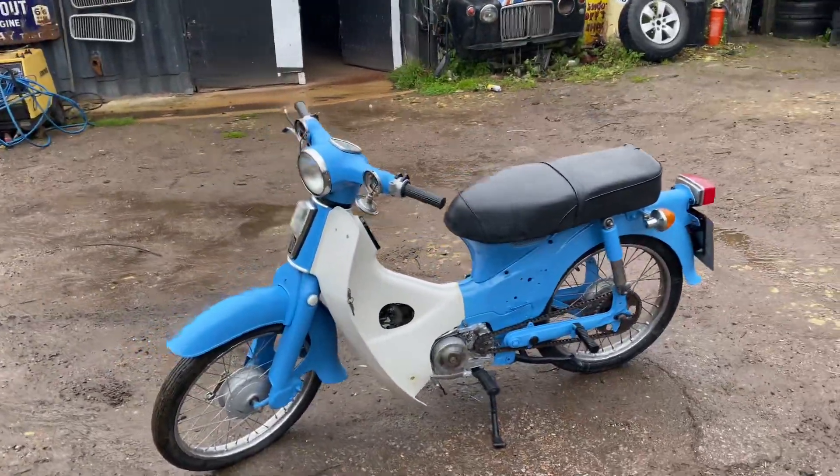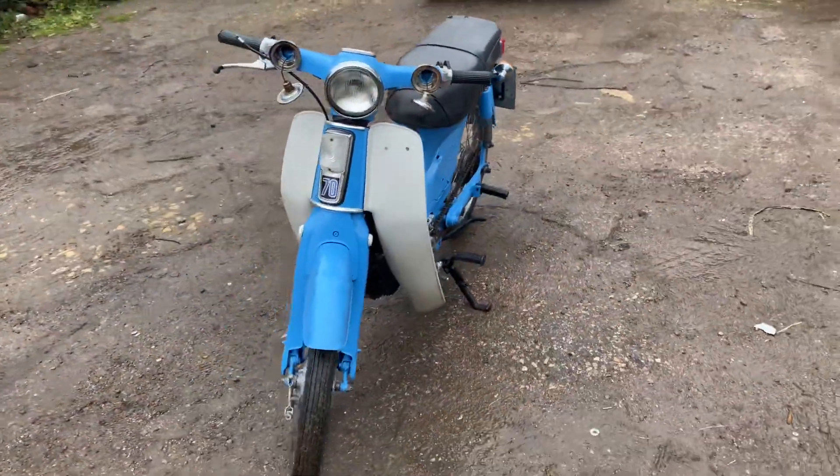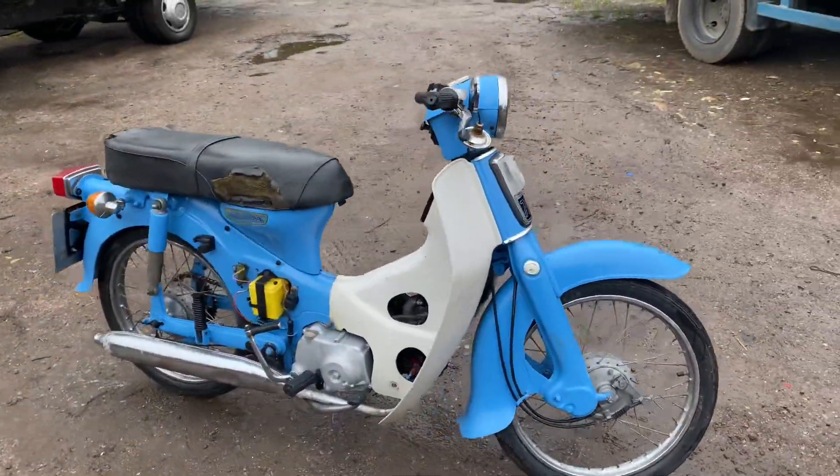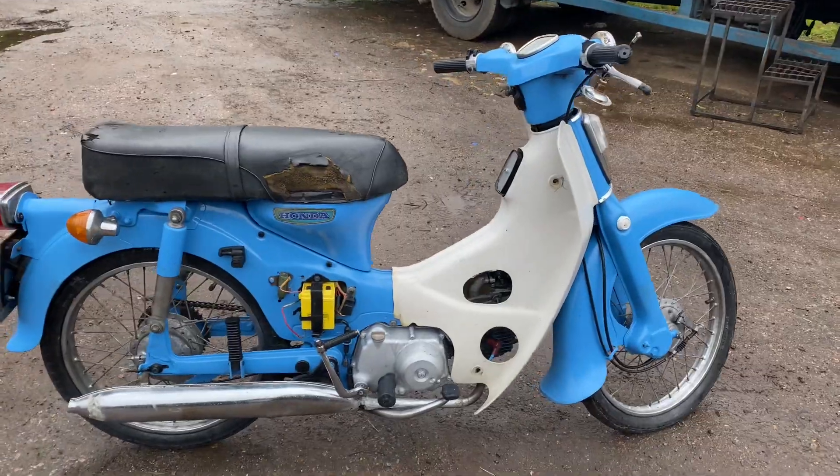There it is, a little chicken chaser, look at it. Swapped it for the Transit. A few little bits and pieces — I've got the cases and the mirrors and indicators for it in there.